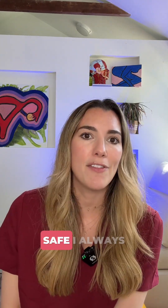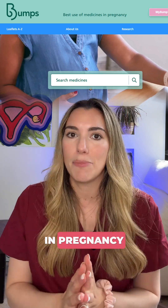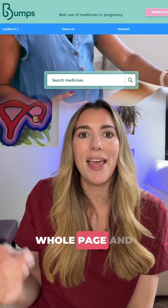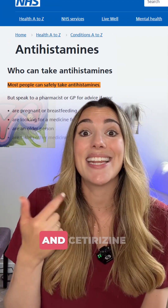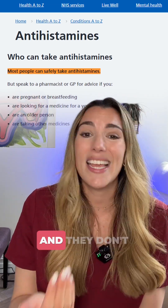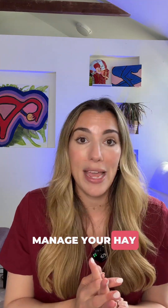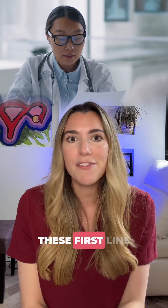So what is safe? I always recommend the Bumps website for understanding which medications are safe in pregnancy - it's the best place to check. Specifically for antihistamines, they have a whole page. According to UK guidelines, antihistamines like loratadine and cetirizine are generally considered safe in pregnancy. They're non-drowsy and they don't cross the placenta in high amounts. So if that's what you usually take, you can continue to take that to help manage your hay fever symptoms. But always check with your GP - most will prescribe these first line.